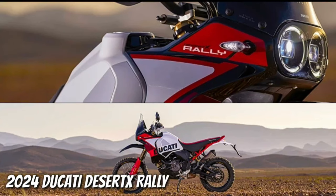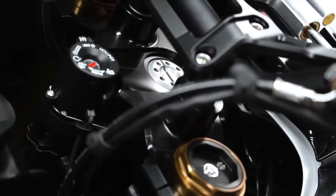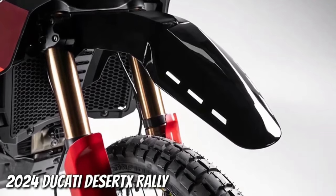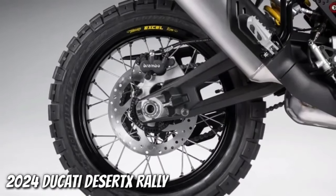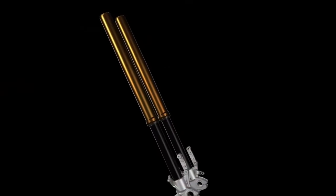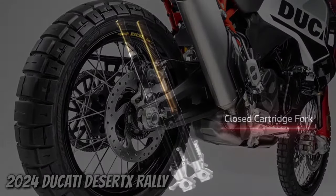The Desert X Rally boasts a smorgasbord of upgrades over the base model. For starters, there's 20 millimeters more suspension travel at each end, bringing the overall numbers to 250 millimeters at the front and 240 millimeters at the rear. The front end wears new billet aluminum triples gripping a set of closed cartridge KYB forks that sport a Kashima coating on the uppers and LC coating on the lowers. There's an Öhlins steering damper in play too. Like the regular Desert X, the Desert X Rally has an aluminum swingarm, but the pivot point sits in a different spot.